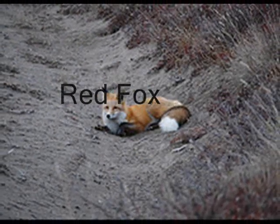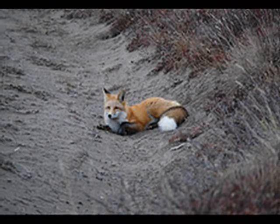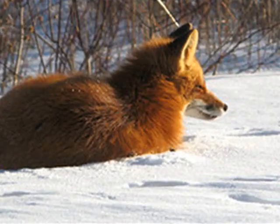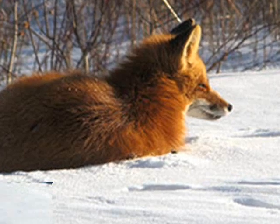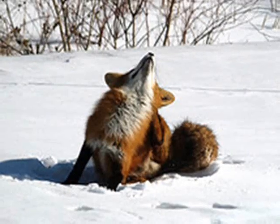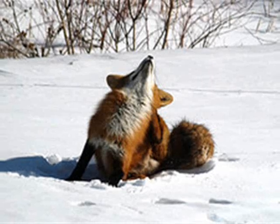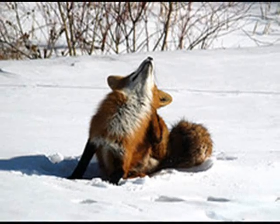Red foxes are a very annoying animal to the farmers in the Taiga biome. The reason for that is that the red fox is a very sly and intelligent animal. It hunts at night, so farmers have a harder time catching them stealing. The red fox eats farm animals like chickens and cats, and also hunts rabbits and hares.